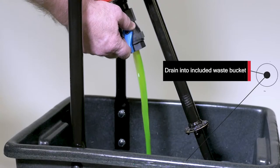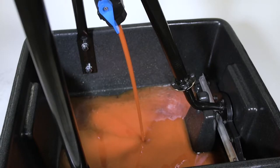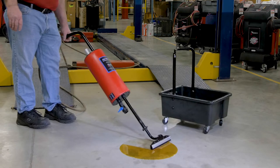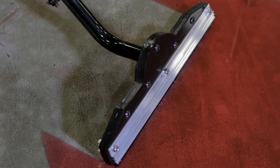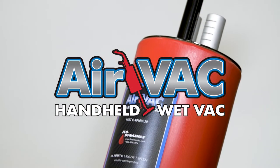Then empty the fluids into a waste container. Engineered for automotive, heavy-duty industrial, marine, and farm applications — the Air Vac handheld wet vac.